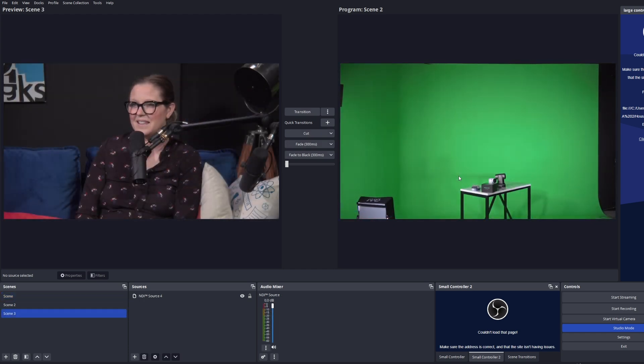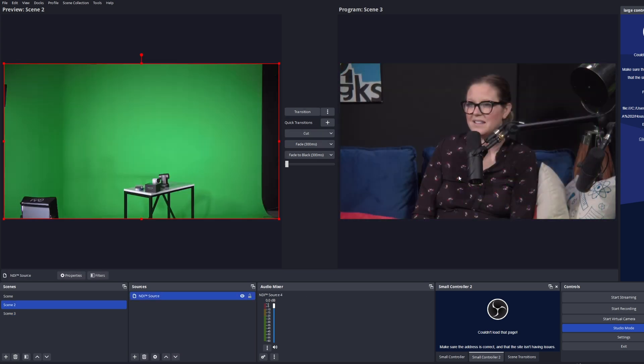As soon as Tess starts speaking, OBS will transition to her shot. This is the perfect technology to use for live event productions, podcasts, and scenarios like we have today.